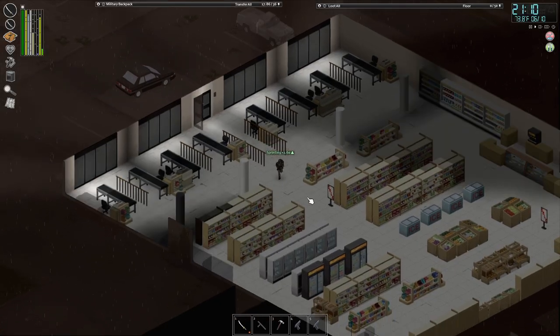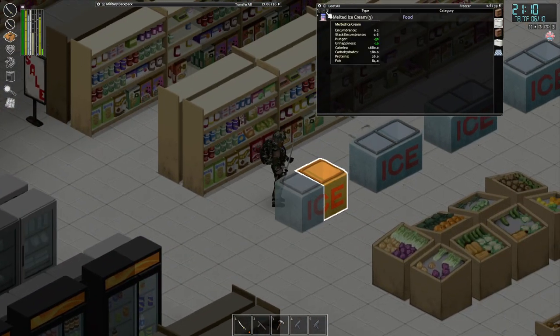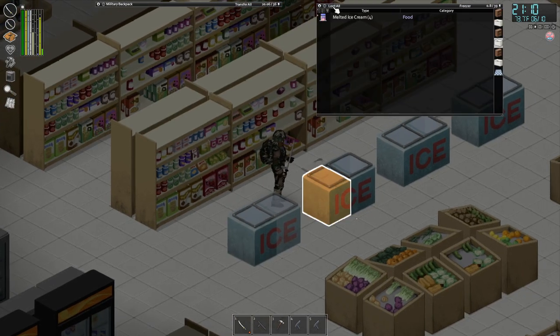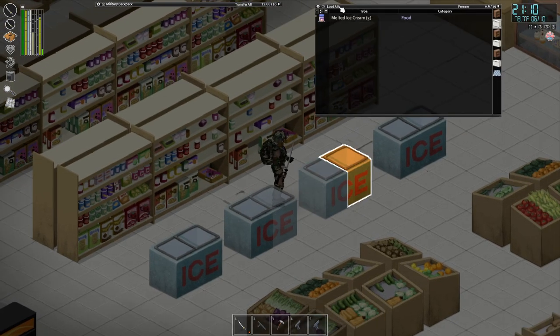Another place you can look is inside the Gigamarts or supermarkets or whatever you can find. Sometimes you will find them in there as well. Ice cream — let's take this. We've got four of them right here inside of the Gigamarts. So check those as well if you don't have any luck with the gas stations.